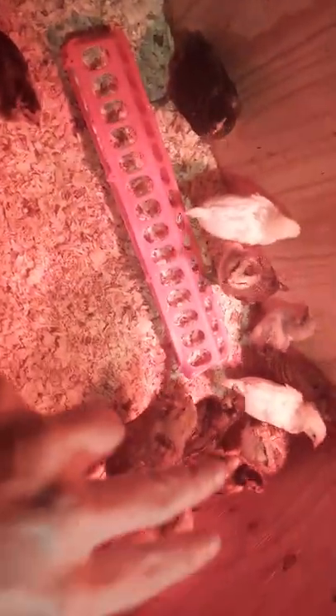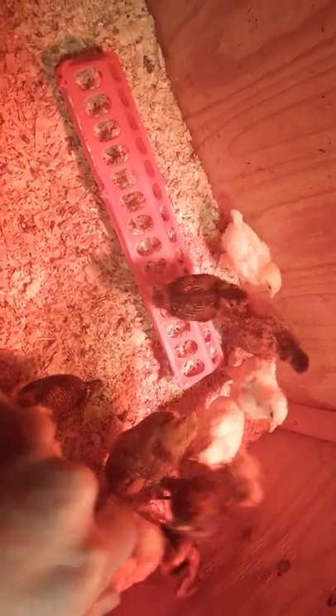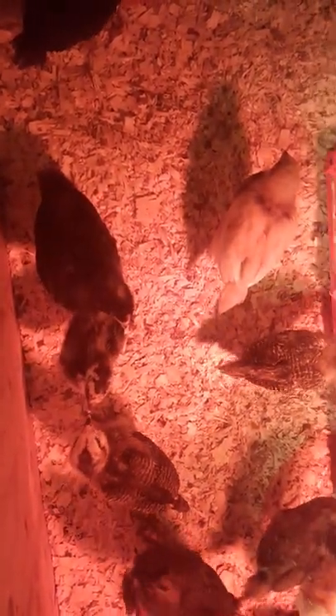These leghorns don't take anybody's business, and it's really funny — this is my silver lace, and I have two little gold laces over there, those two little bitty ones. They take no nonsense from nobody. These big girls will peck them and they'll just go right back at them. It's so funny to watch. They're chasing their down feathers right now as they keep losing them — it's super cute.